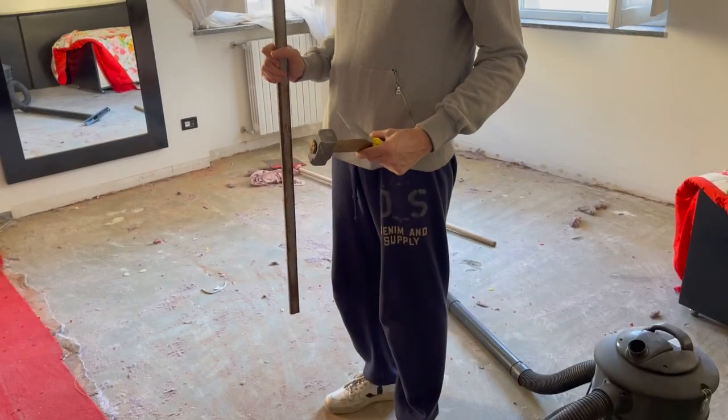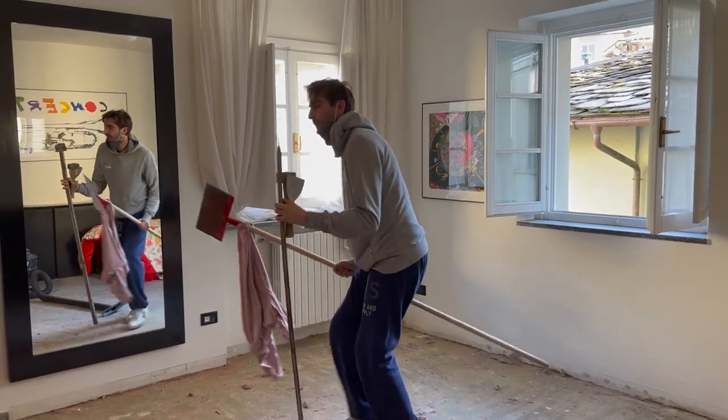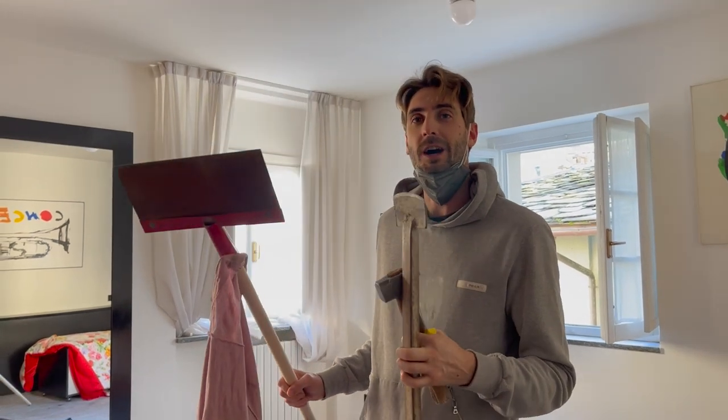His dad was using just a normal trowel and a hammer to get rid of the carpet, so we got this tool that's normally used for removing ice on the road. We made the process a lot faster and I'll show you how to do it.